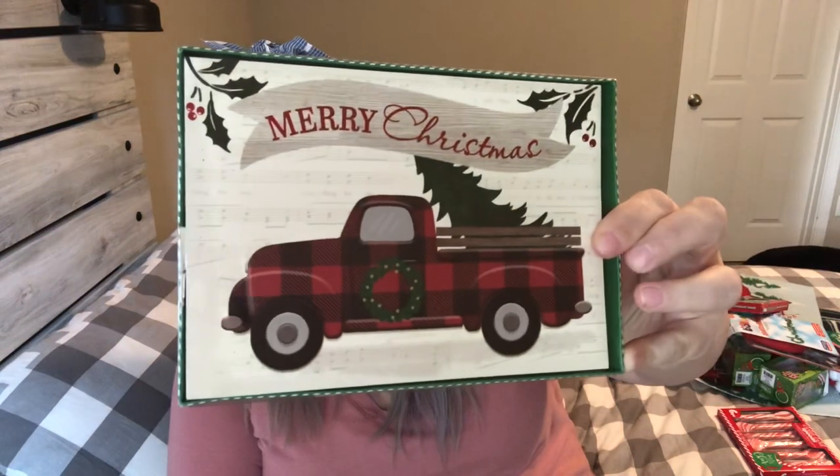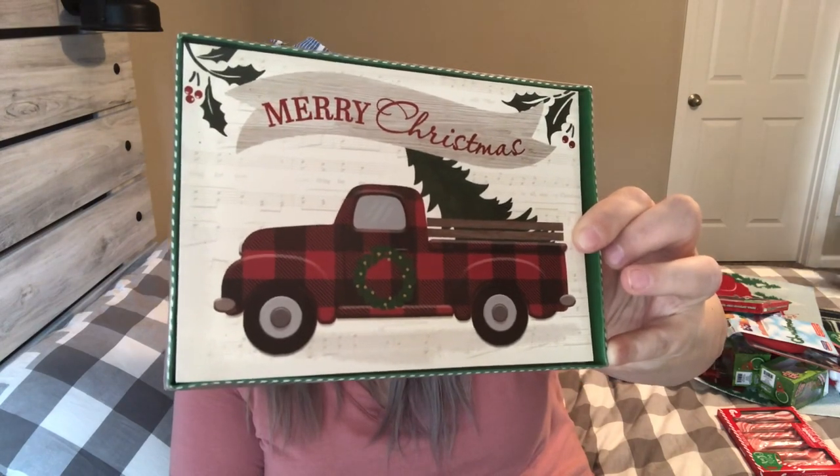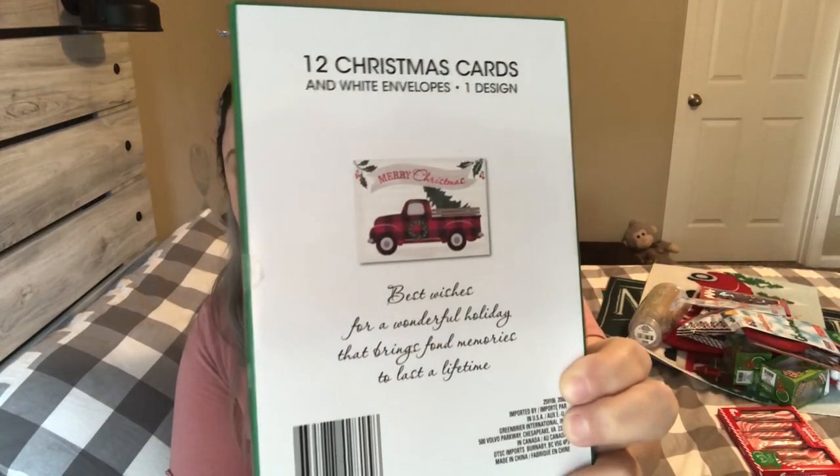The last Christmas item I have are these Christmas cards — absolutely stunning. You get 12 with white envelopes. The front features the buffalo check plaid Christmas truck, a tree, and a background with what looks like sheet music. It says 'Merry Christmas,' and inside it reads 'Best wishes for a wonderful holiday that brings fond memories to last a lifetime.' Just beautiful.